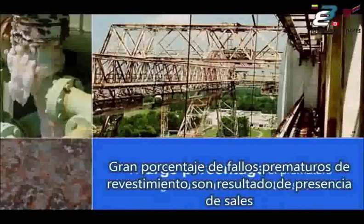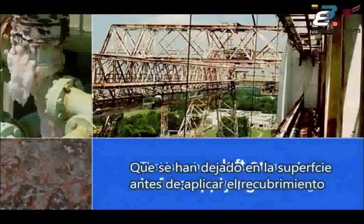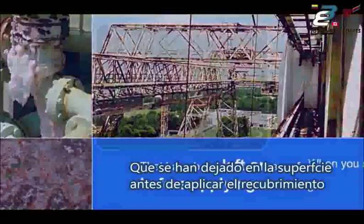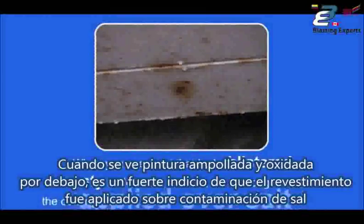A large percentage of premature coating failures are the result of salts — such as chlorides, sulfates, and nitrates — that have been left on a surface before applying the coating. When you see paint that looks blistered and rusty underneath, like this, it's a strong indication the coating was applied over salt contamination.